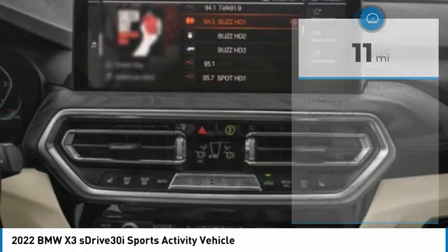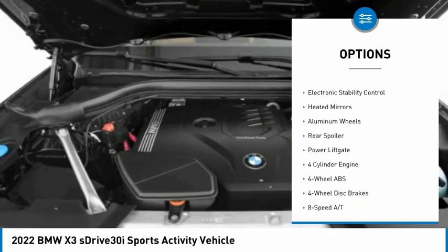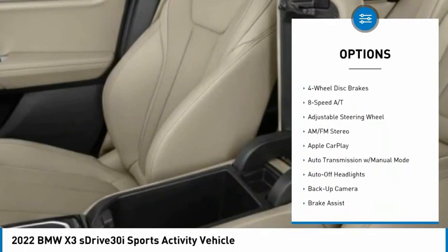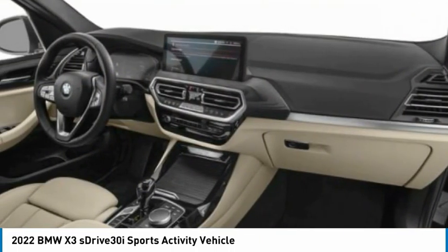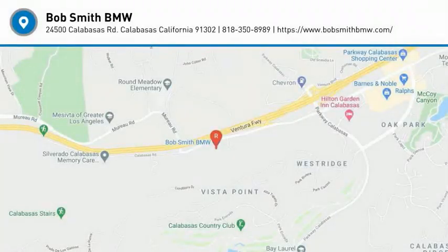Here are some of this vehicle's great options: tire pressure monitoring system, turbocharged, panoramic roof, blind spot monitor, sunroof, electronic stability control, heated mirrors, aluminum wheels, rear spoiler, and power lift gate. Wouldn't you look great in this vehicle? Stop in today and see for yourself.